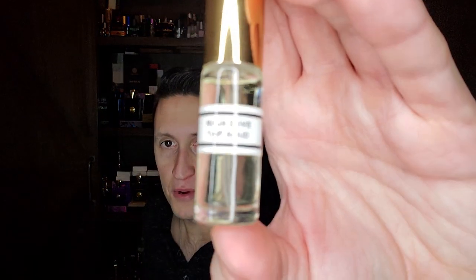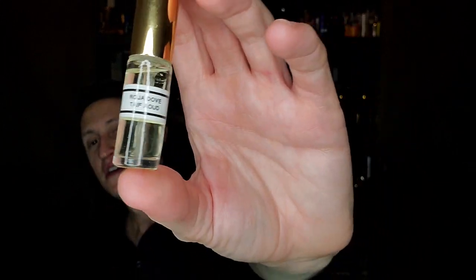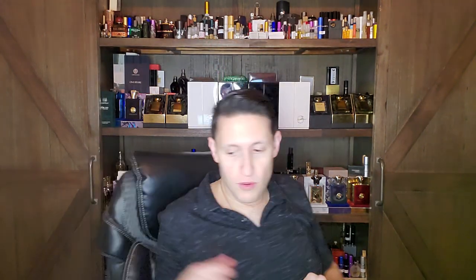He sent me some very special juice — there's a couple of decants I'm excited to talk about on the channel. This one is Roja Dove Oh Taif Oud, which I have not done a video on yet. Five mils of this — more than enough to wear multiple times. Taif Oud is one of the rarer ones; let me look it up on Parfumo out of curiosity.